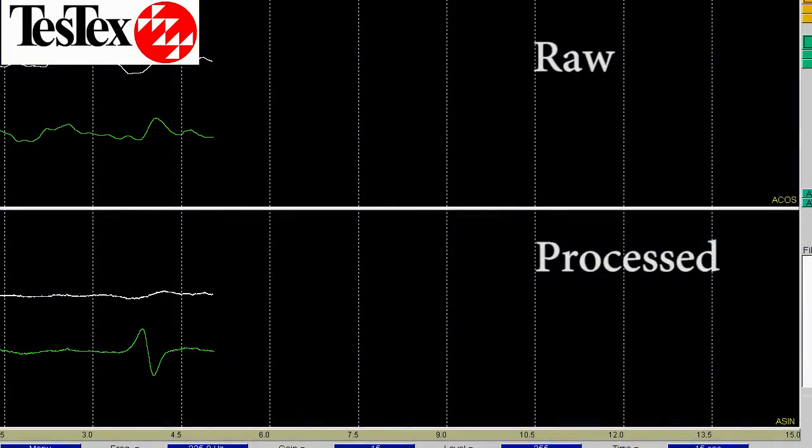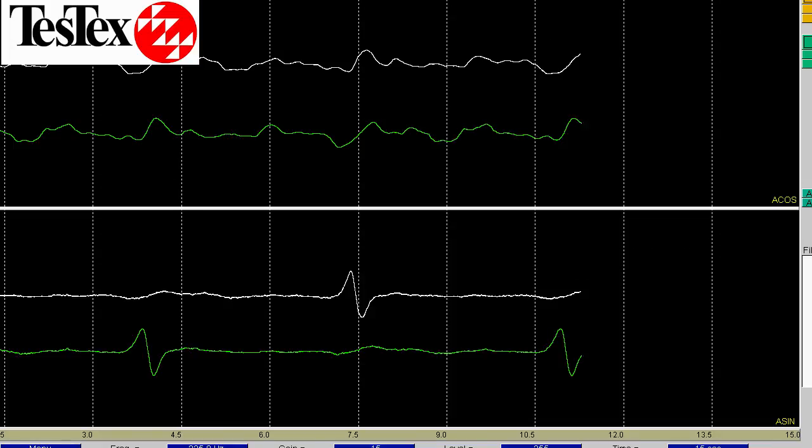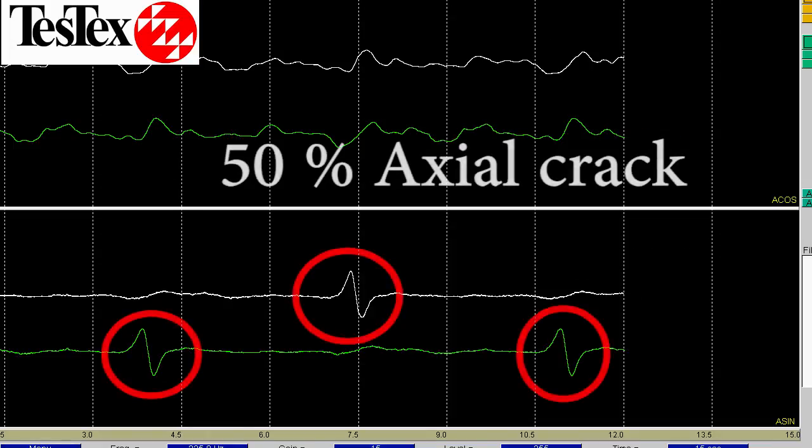The two probes show up as a white and green line, and the crack shows up on both channels in 180-degree distances from each other. This is a crack that measures a 50% wall loss in a tube cut out from a boiler.